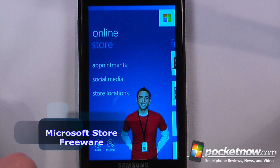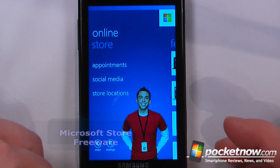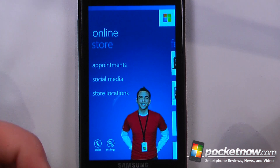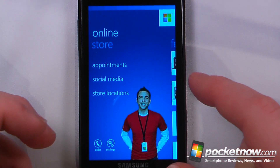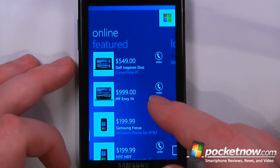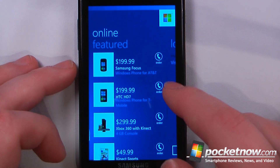Microsoft Store is a free application available in the Windows Marketplace. It allows you to get information about any featured products, and you can also schedule an appointment in case you need help with your Windows Phone or any other Windows-based product. We can view the features and some sales that have been going on, probably from Black Friday or Cyber Monday.